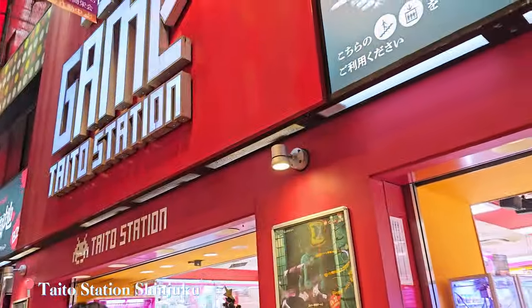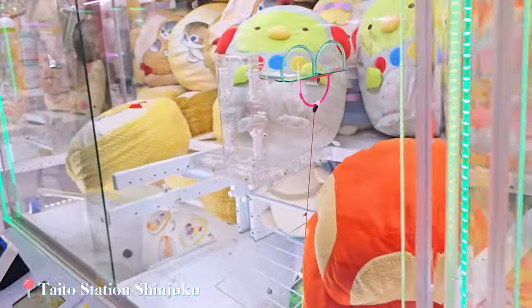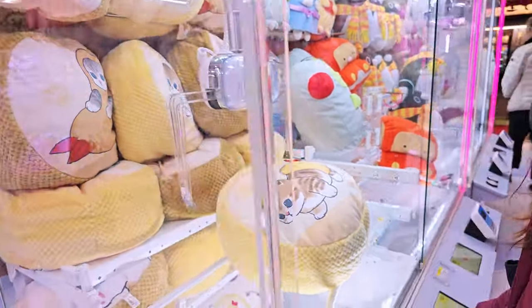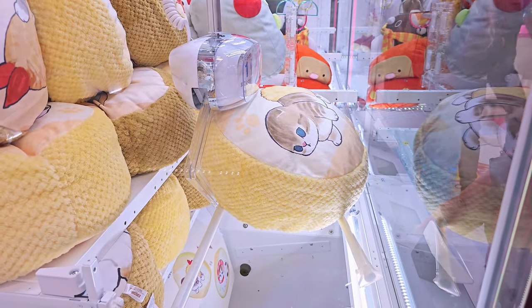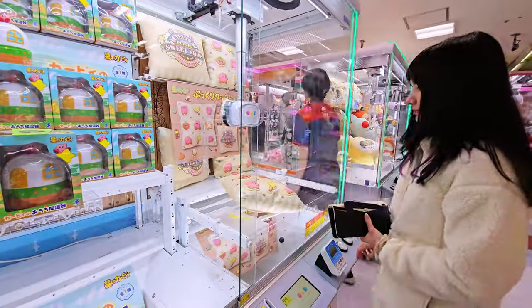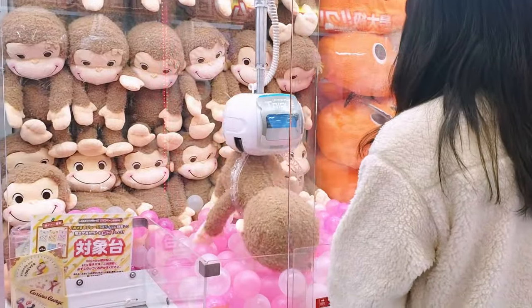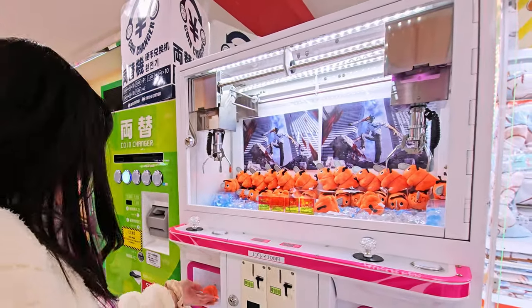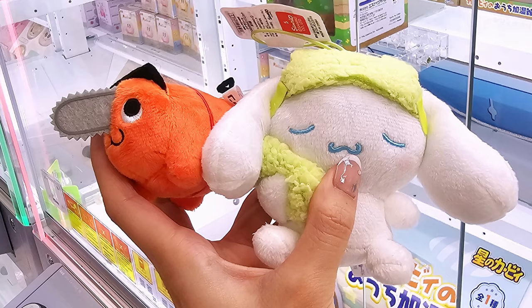Then on our way back we just had to stop into this arcade. I didn't have much luck with the bigger cranes but I did get some redemption with the little ones — I won this little Pochita plushie. On another machine the plushie got stuck on the claw, but the worker was really nice and opened up the case to give it to me, so that was cool.